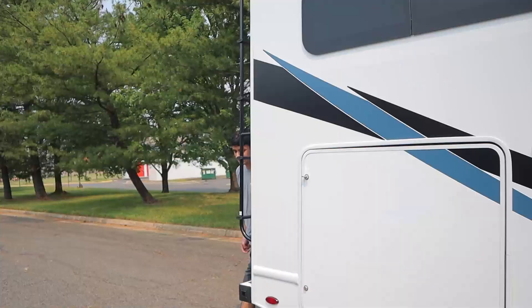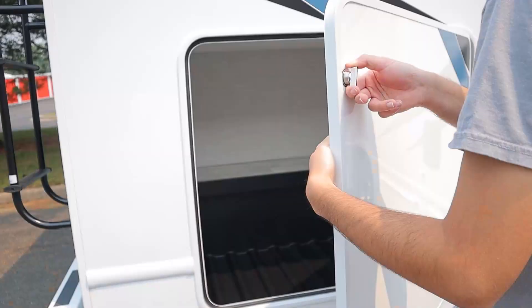Now onto the passenger side, starting off with our biggest storage area.